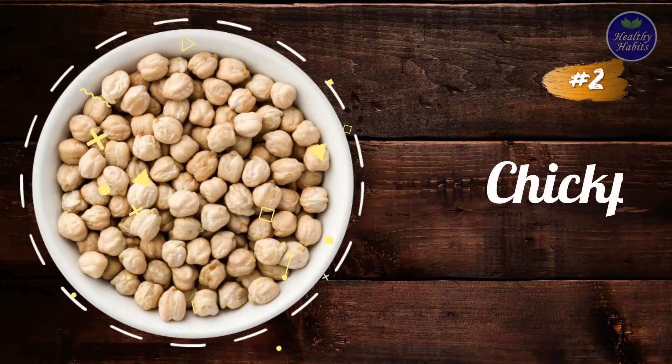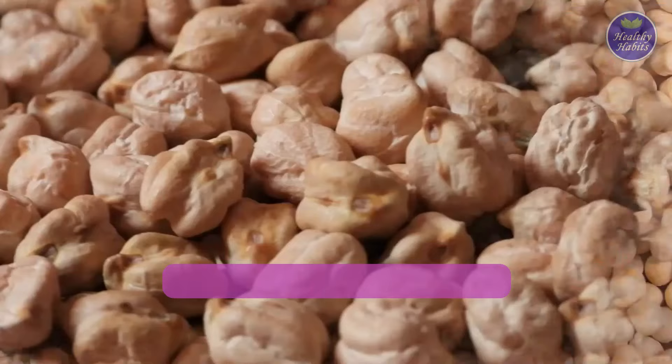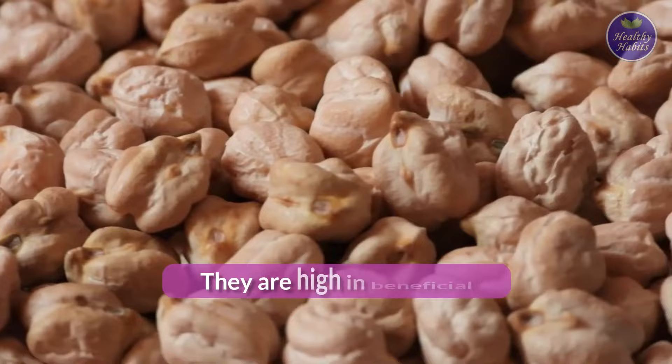Number 2: Chickpeas. Also known as garbanzo beans, chickpeas are a great source of fiber and protein. Chickpeas have also been connected to the prevention of diabetes and cardiovascular disease.